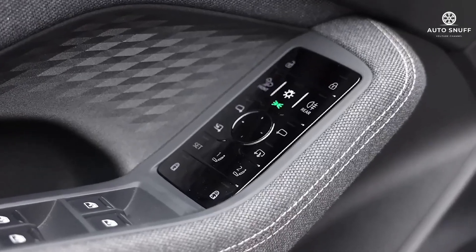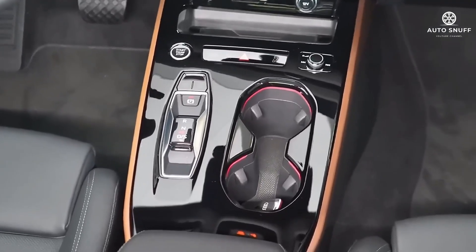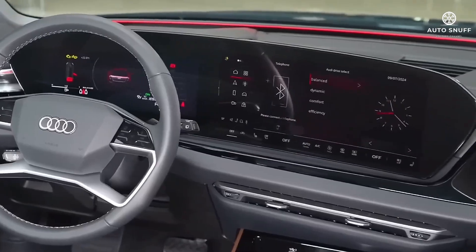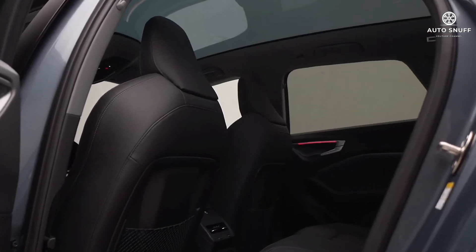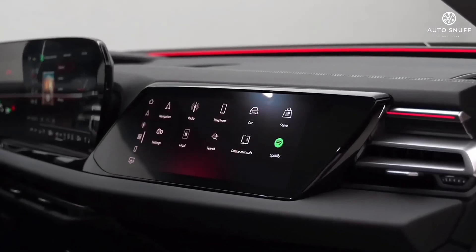The A4 does a commendable job of carving out passenger space from its relatively compact footprint. Rear seating is spacious with 35.7 inches of legroom, and a standard sunroof contributes to the airy feeling. Storage bins and cubbies are on the small side, however, but the trunk offers 12 cubic feet, which is about average for the class.